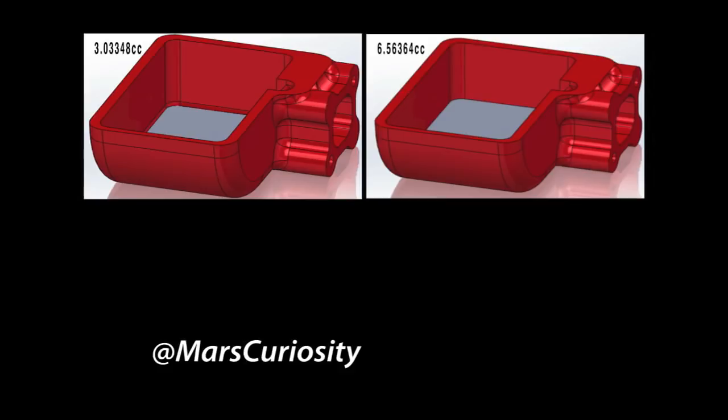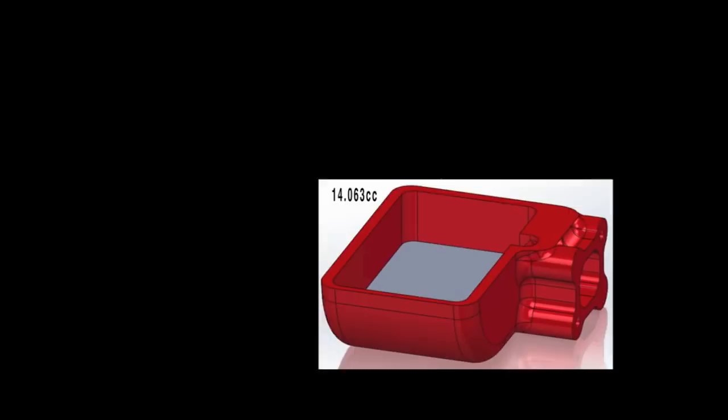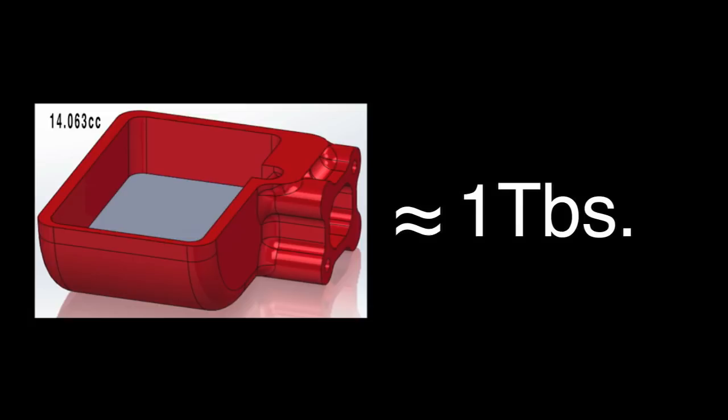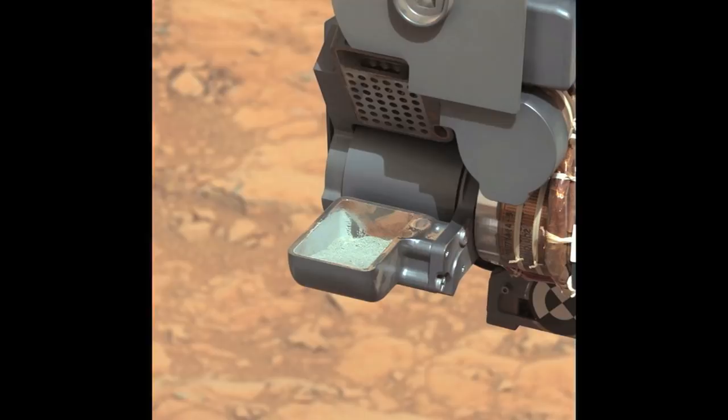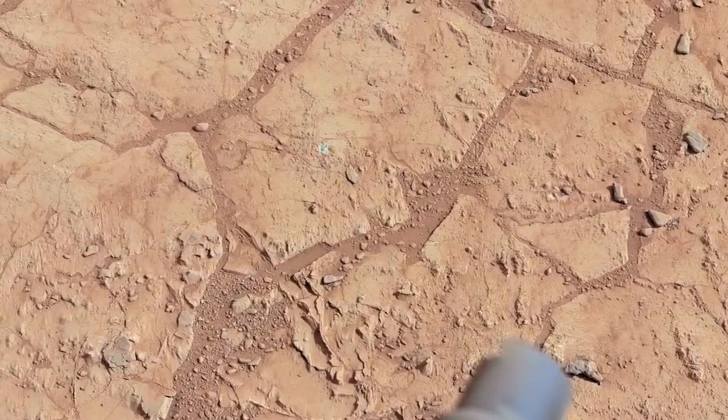We use computer-generated images of different volumes to help us visually identify how much we've collected. We were able to estimate that we collected about 14 cubic centimeters of sample, or about a tablespoon, and this matched our expectation of what we would see in the scoop. Our drilling capability gives us the ability to get inside this rock. The first thing you notice about the material is that it's a different color — gray, not the reddish-orange color all around us. That reddish-orange color is a sign of iron oxidation, a kind of rusting process that's occurred all around Mars.